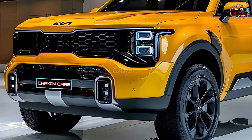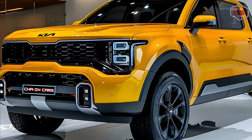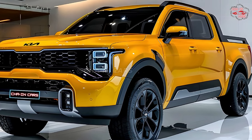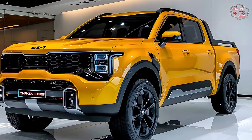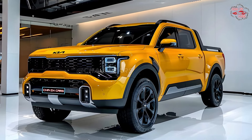Kia hasn't said much about the engine choices, but people in the know say that the base engine will be a turbo diesel with a lot of torque and towing power. This engine will probably be paired with an eight-speed automatic transmission so that shifting gears is smooth and the vehicle is easy to drive.